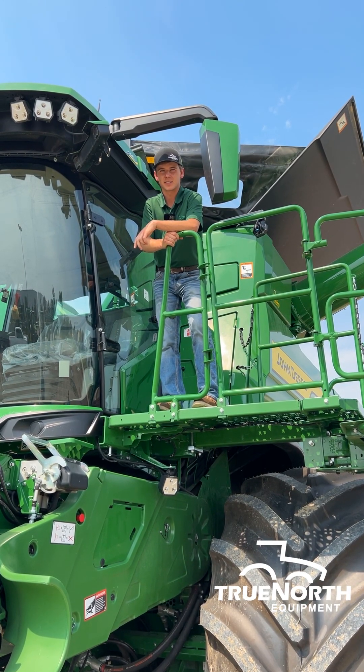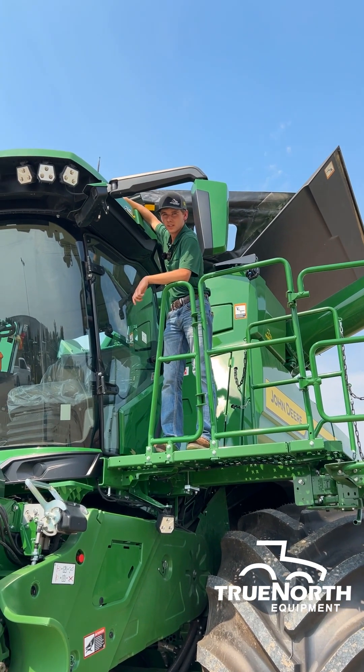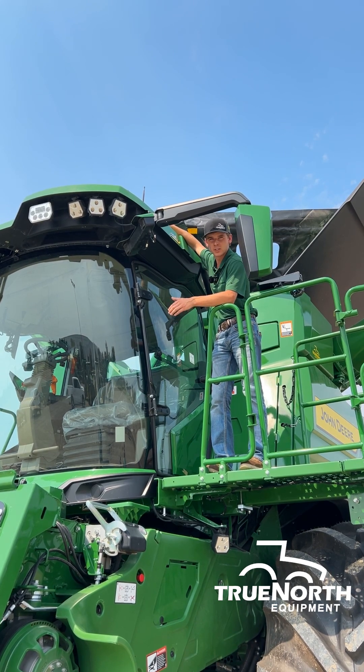Another update to our combine tech stack is an updated machine sync antenna located on top of the roof. This will allow for better communication between machines in the field and quicker and smoother adjustments.